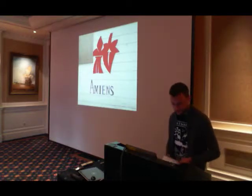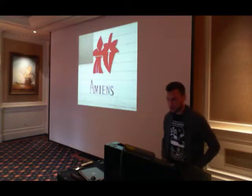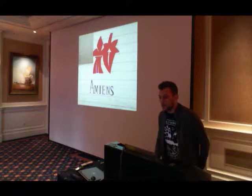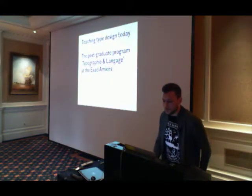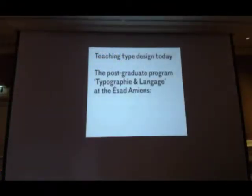Hello everybody, thanks for being here this morning and thank you Atypai for having us today. My name is Jean-Baptiste Levé. I'm a typeface designer and I also teach typeface design at the Amiens School of Arts, and this will be the topic of this morning. The presentation will last about 40 minutes split in two. I will introduce what we are doing in Amiens for 20 minutes, and then we have a former student of the course, Sandrine, who will talk about the project she did at the postgraduate in Amiens.